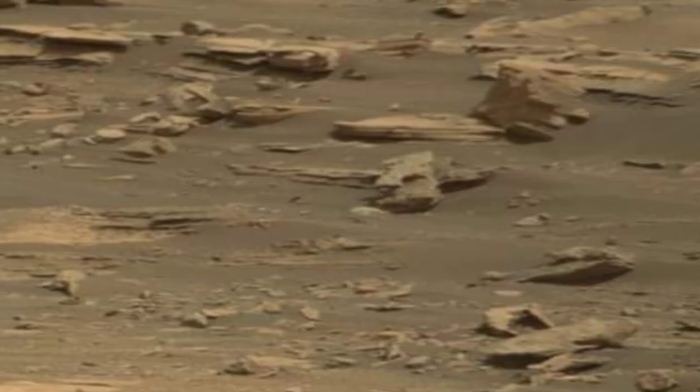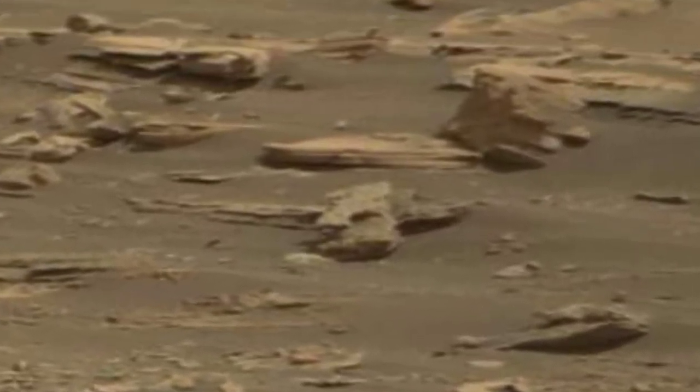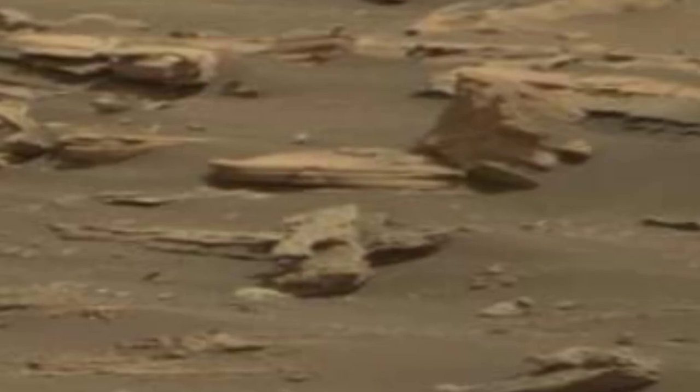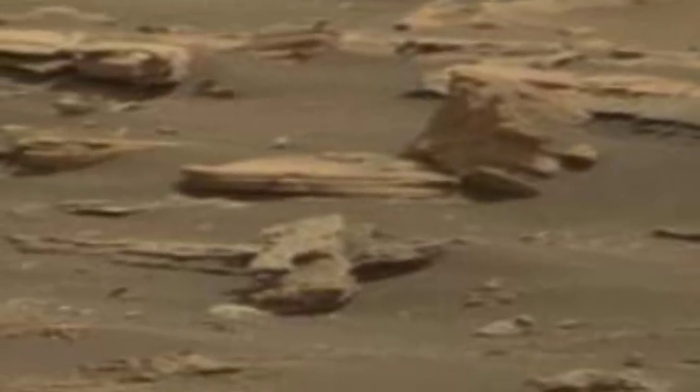Mars is the fourth planet of our solar system. Once Mars was filled with water and life, but now Mars is called the desert planet, filled with rocks.